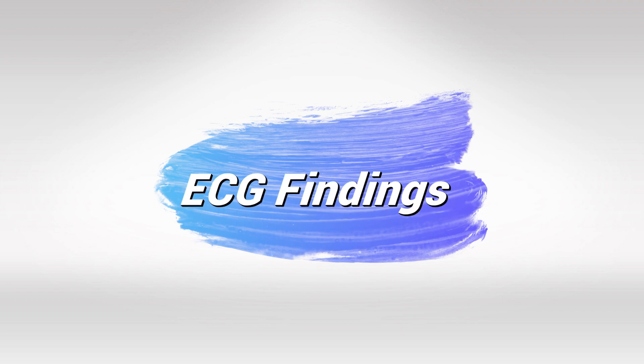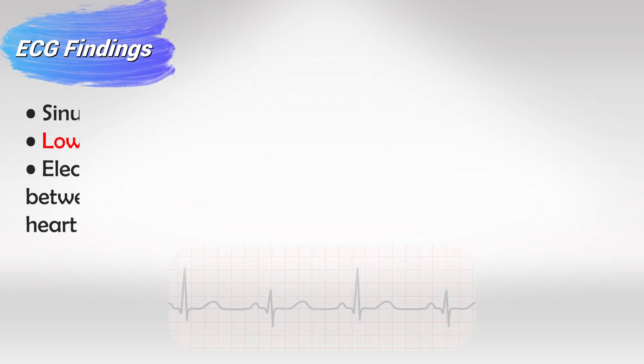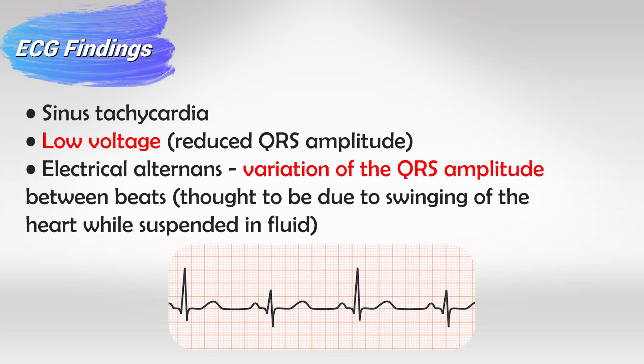First of all, you will see a low voltage or reduced QRS complex amplitude, meaning the electrical signal of every heart contraction is lower than normal. This makes sense because the heart is compressed all around, so the electricity of the muscles themselves is not very strong, and this translates to low voltage in all of the QRS complexes.